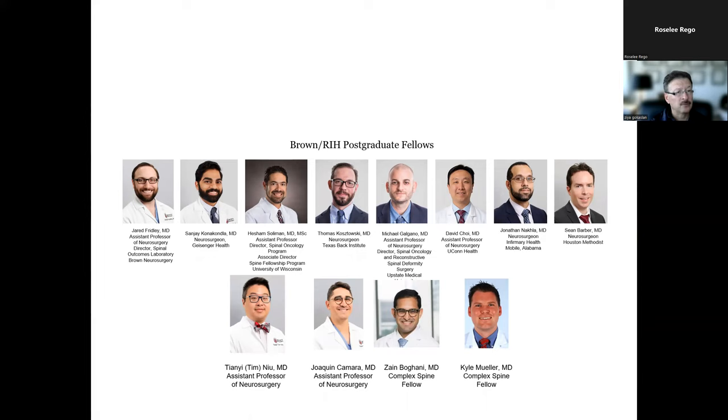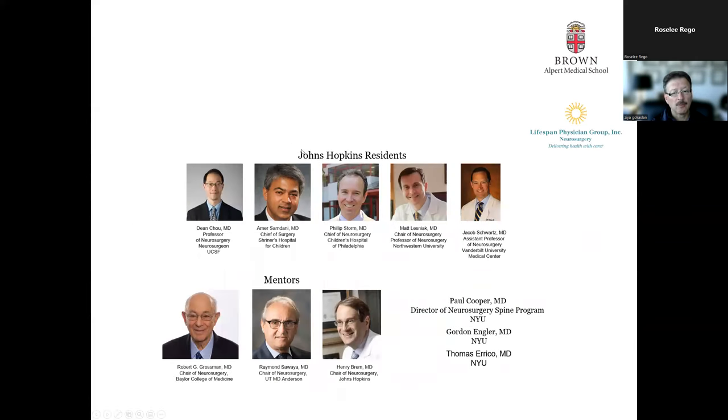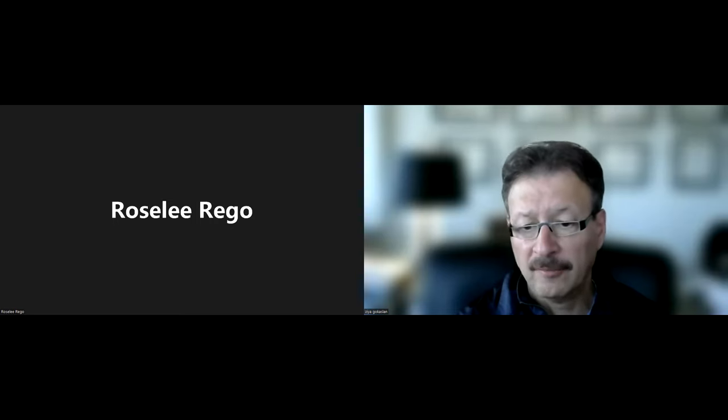Many of our trainees are now in leadership positions around the country, leading their own programs and focusing on spinal tumors. These are some of the Hopkins residents I worked closely with, and these are some of my mentors — Dr. Gross, one of my chairmen who trained me; Dr. Sawaya, the chair at MD Anderson; and Dr. Henry Brem, who was the chair at Johns Hopkins. Thank you again for including me in the program — I am absolutely honored to be part of this educational activity today.